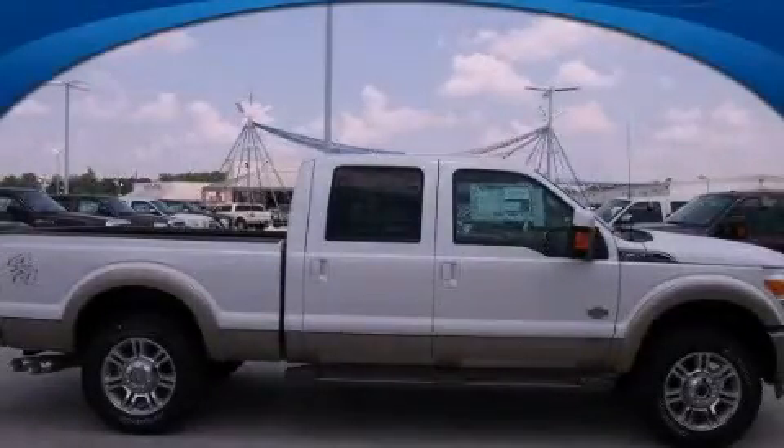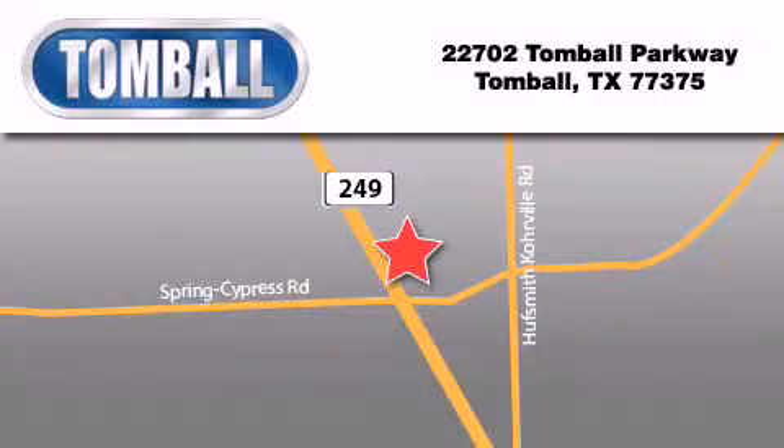This vehicle is sure to sell fast. Call and arrange your test drive today. Tomball Ford is located at 22702 Tomball Parkway in Tomball. The goal is to exceed all of your expectations to ensure that you will return for future visits.